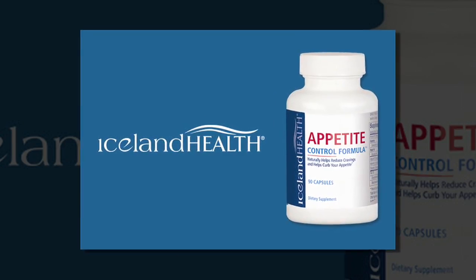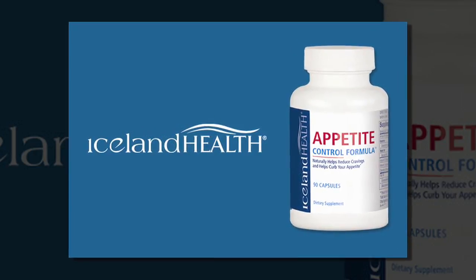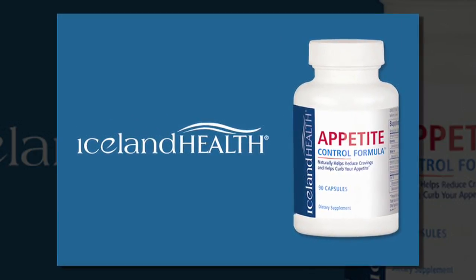Iceland health appetite control formula: the safe, natural way to help control your appetite instead of having it control you.